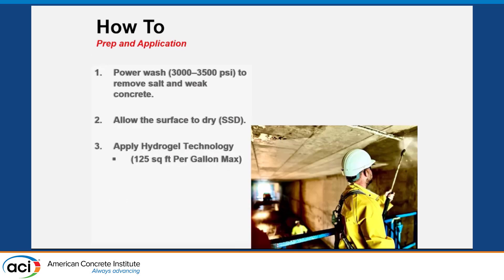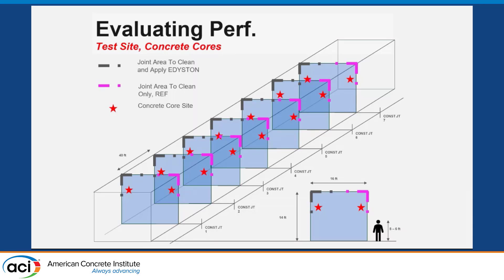Using hydrogels is fairly easy. It was a quick power wash with conventional 3,000 to 3,500 PSI to remove salt and weak concrete — around 40 cents per square foot for preparation, unless they had to come back with a hammer and sound out the damaged concrete. You allow the surface to reach a surface-saturated dry condition; we don't want dry pores, we want pores filled with water. Then we apply the hydrogel technology at 125 square feet per gallon until the concrete can't take anymore, normally in 500 square feet per gallon bursts.